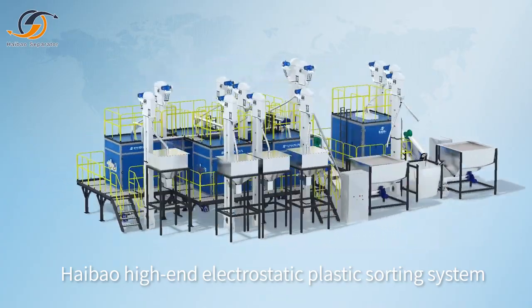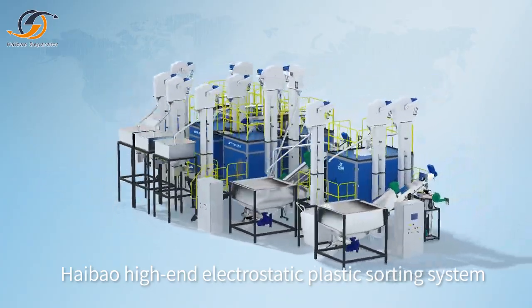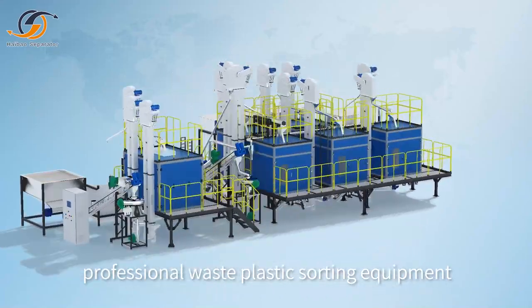High-end electrostatic plastic sorting system. Professional waste plastic sorting equipment.